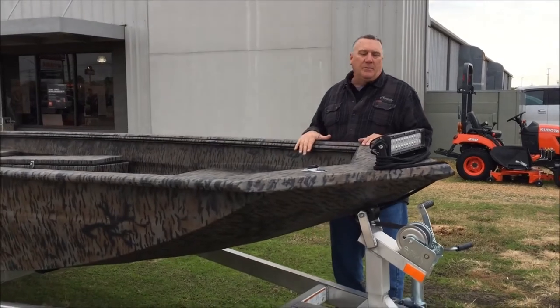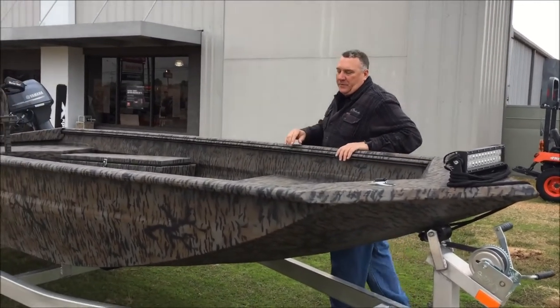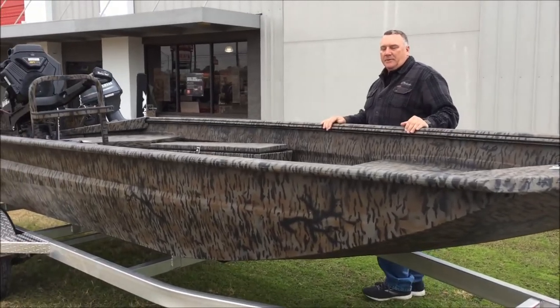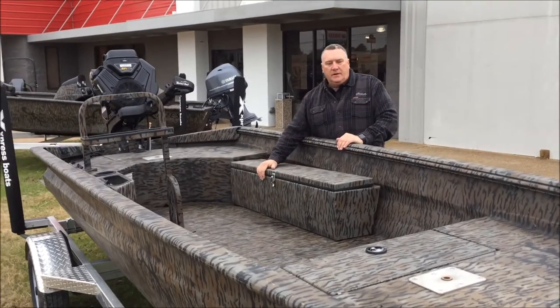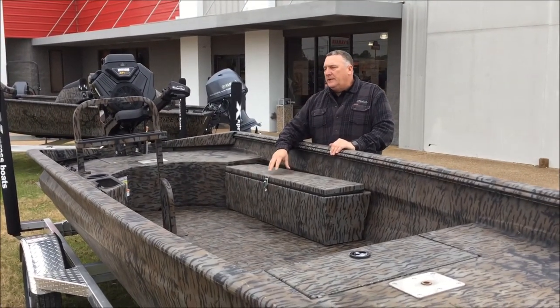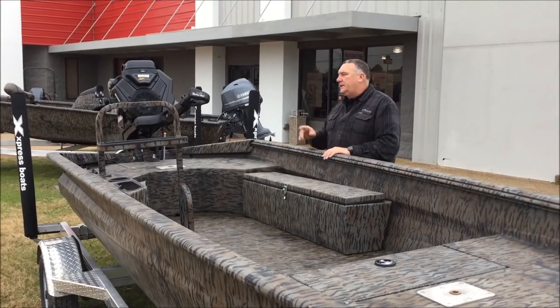It also has a camo pattern with an LED light and an aluminum trailer — that's what Express does. They don't do anything but aluminum trailers. Storage in the front, it's got the gun box that you can mount anywhere in the boat. It's got an accessory rail with a LED light built into it, and a hand rail.